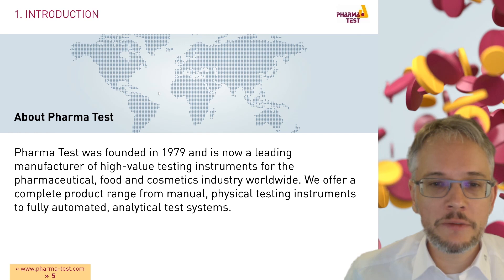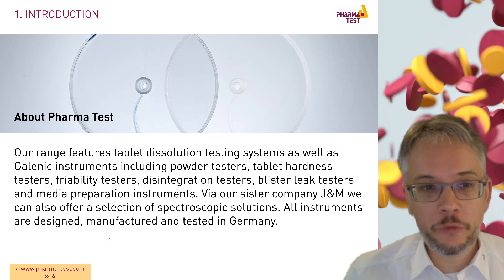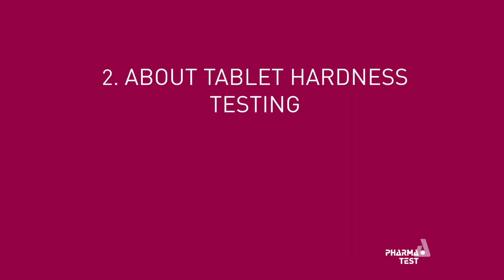PharmaTest was founded in 1979 and is now a leading manufacturer of high-value testing instruments for the pharmaceutical, food, and cosmetics industry worldwide. We offer a complete product range from manual physical testing instruments to fully automated analytical test systems, including tablet dissolution testing systems as well as galenic instruments including powder, tablet hardness, friability, disintegration, blister leak, and media preparation instruments. Via our sister company J&M we can also offer spectroscopic solutions. All instruments are designed, manufactured, and tested in Germany.